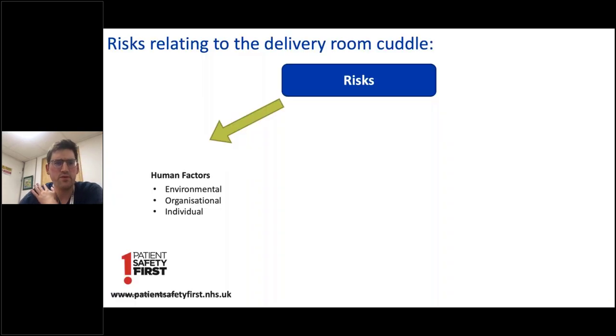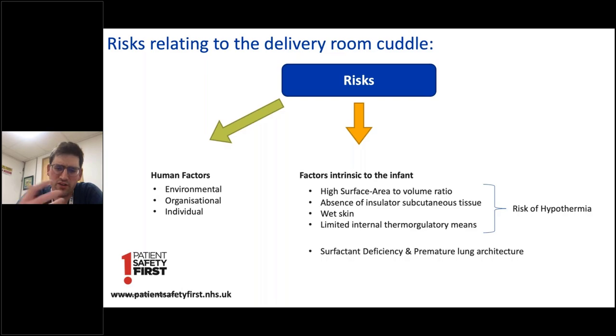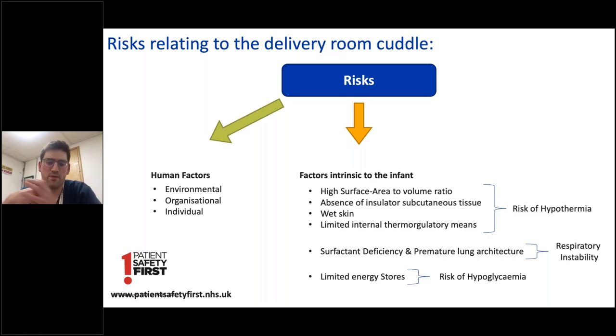Thinking about the practicalities of the delivery room, there are many risks — a lot of them relating to human factors. Factors intrinsic to the infant include a high surface-to-volume ratio, absence of insulating subcutaneous tissue, wet skin, and limited internal thermoregulatory means — all placing them at risk of hypothermia. Additionally, factor deficiency and premature lung architecture mean risk of respiratory instability, and limited energy stores, particularly combined with hypothermia, place the baby at risk of hypoglycaemia. But with appropriate safeguards, these are all risks which can be mitigated and controlled.